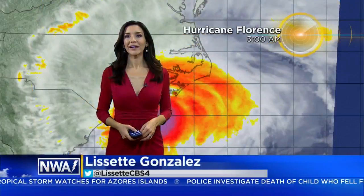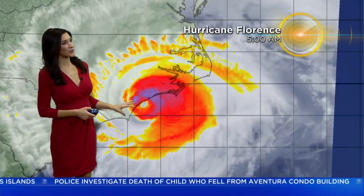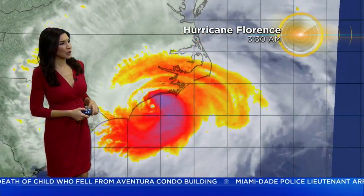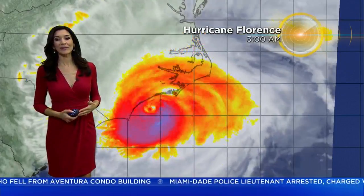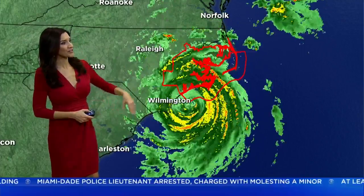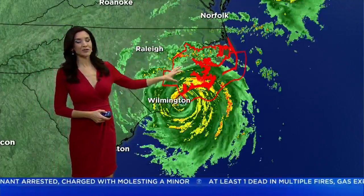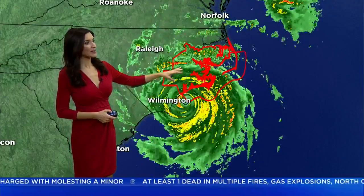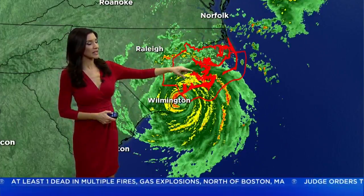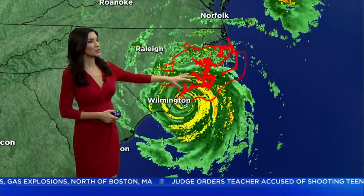Good morning, South Florida. Hurricane Florence is about to make landfall, according to the National Hurricane Center. You can see that eye wall is approaching the coast, and the rain has been relentless. The damaging gusty winds are already leading to widespread power outages and down trees. Not only that, we've had tornado warnings issued. A tornado watch is still in effect here because of that northeast quadrant, where we typically see that spin in the atmosphere as this hurricane is moving onshore.